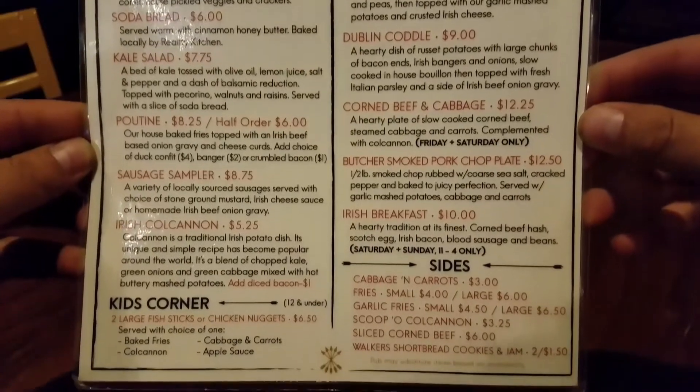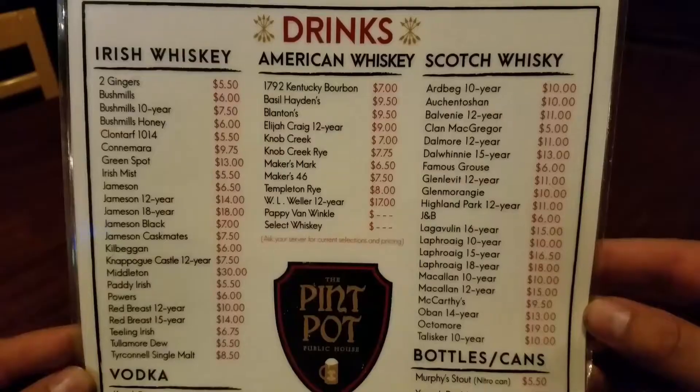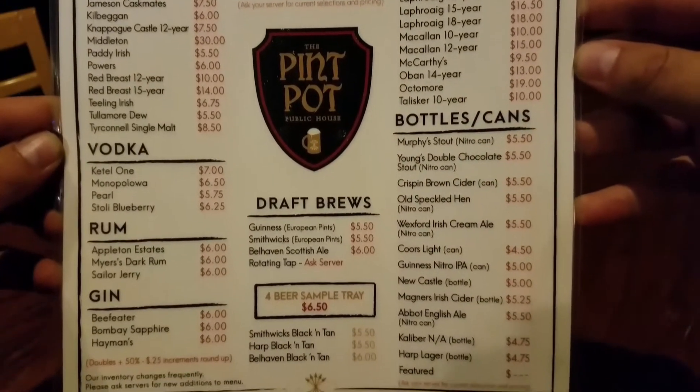Pine Pot does allow the young ones to come in and hang out, but only until 8 p.m. If you're looking for something really sophisticated, look at their Irish, American, and Scotch whiskey list.